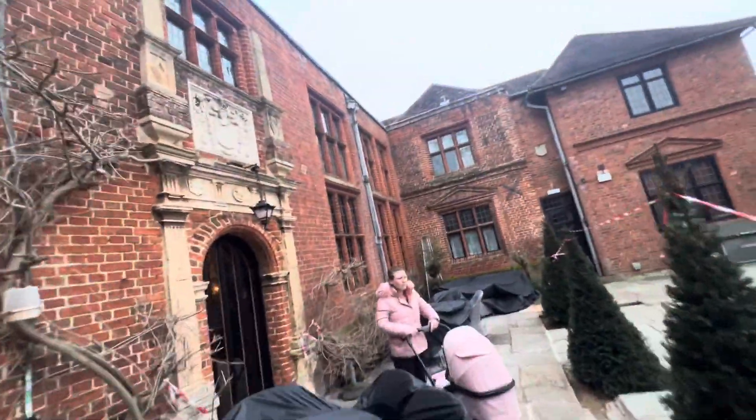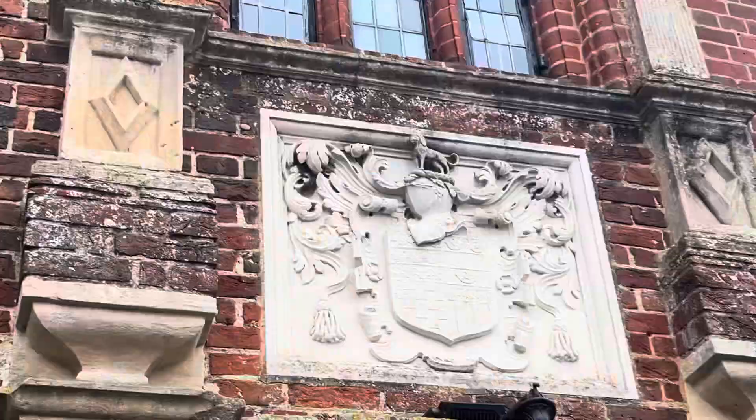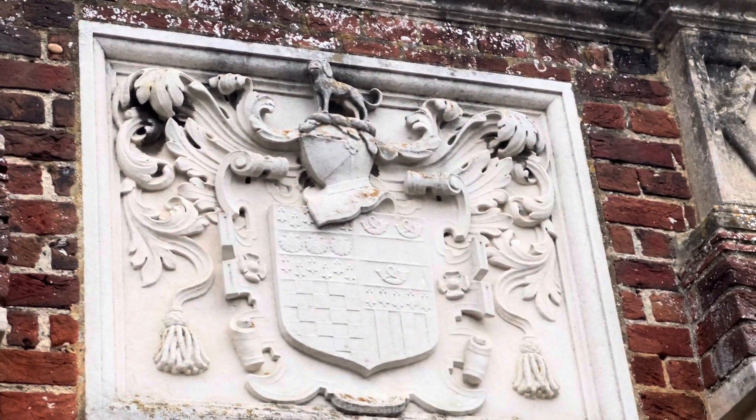They first moved here and look, that's their coat of arms — the Sackford coat of arms. Beautiful. You know you're doing well when you've got your own coat of arms.